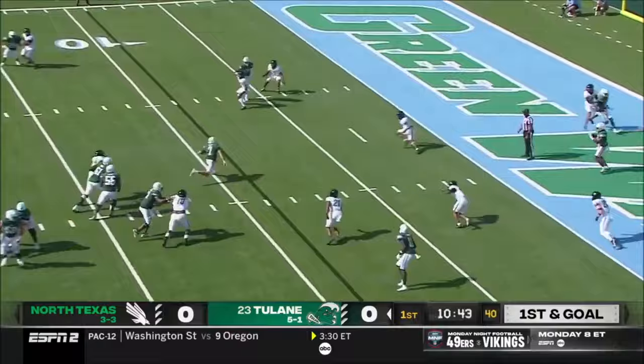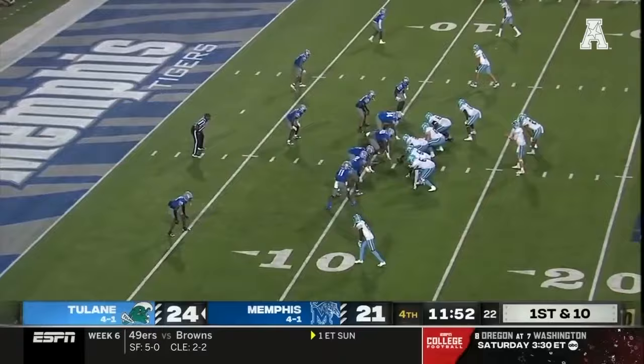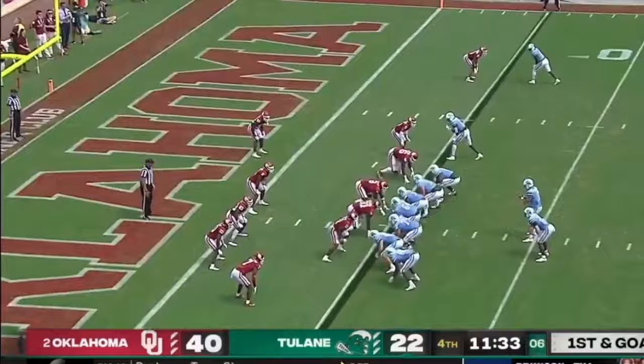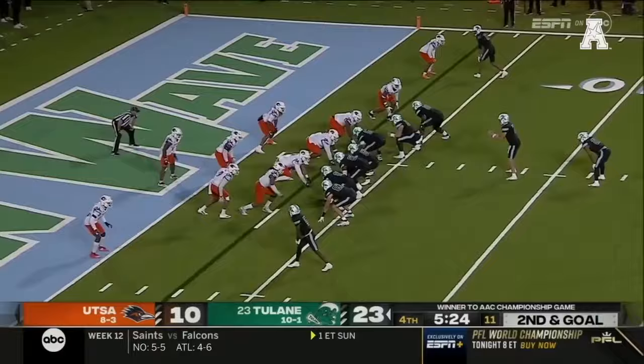Downfield and into scoring territory, Pratt pumps and now will run it up the middle, making a little speed for the tight end as well. This is for Keyes — back shoulder touchdown. 11 and a half to go. Pratt touchdown.